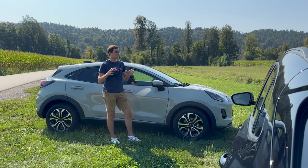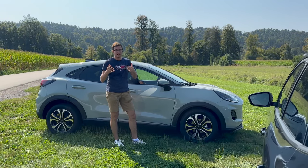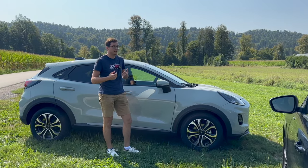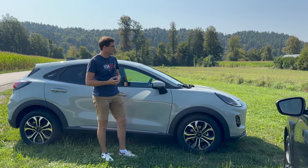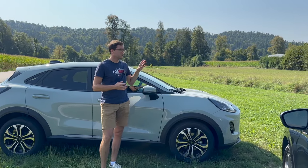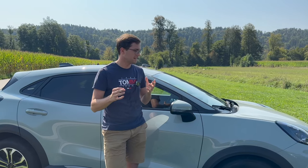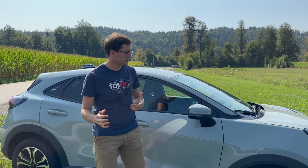Pri Kugi je bila sprememba zunanjosti kar opazna, medtem ko pri Pumi niso tako zelo – pač osvežili so jo malo, da je malo mlajša, novejša. Pri sprednjem delu je Puma dobila matrične žaromete in pas čez, in verjamem, da je ponoči taka prava izkušnja, ko uživaš v vožnji.